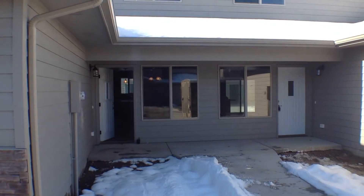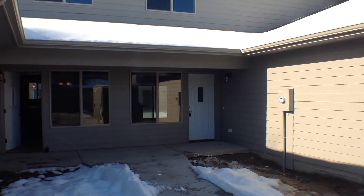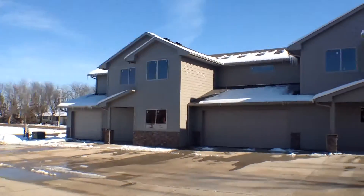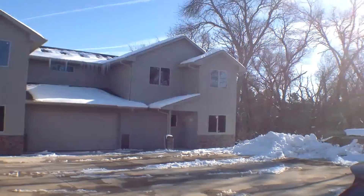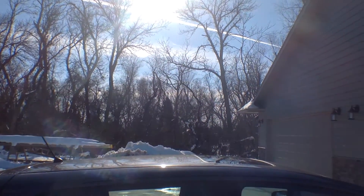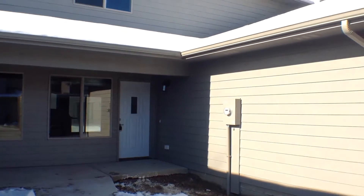As you can see, units C and B are mirror images of units in the center of a four-plex. As you can kind of see here, we have some new construction going on across the way. It's in a nice new quiet development of Harrisburg. Let's go ahead and go on inside and take a look around.